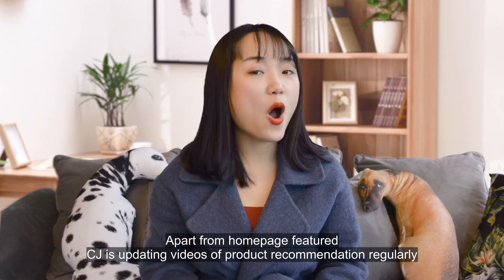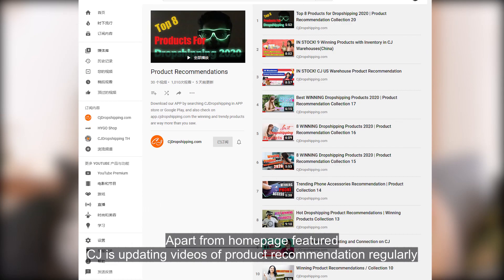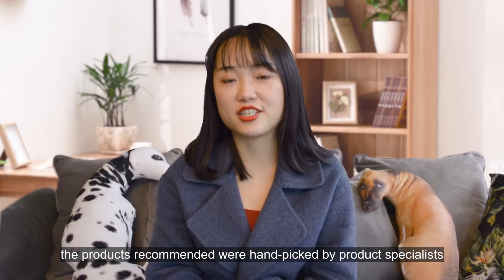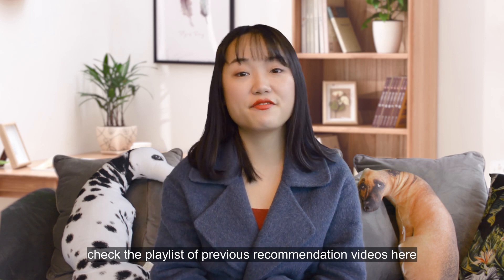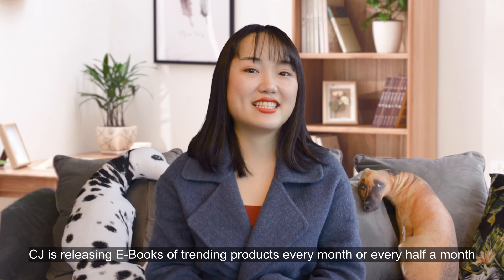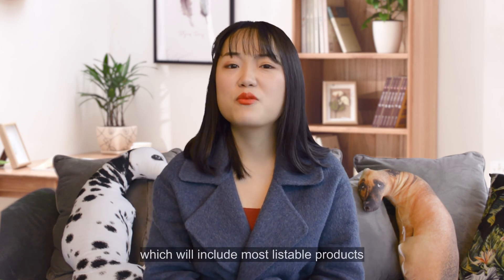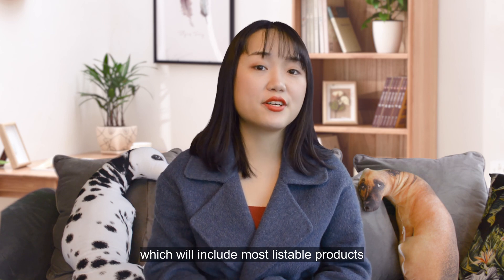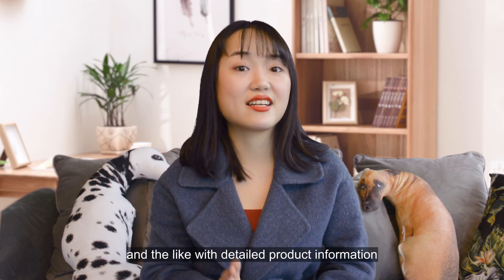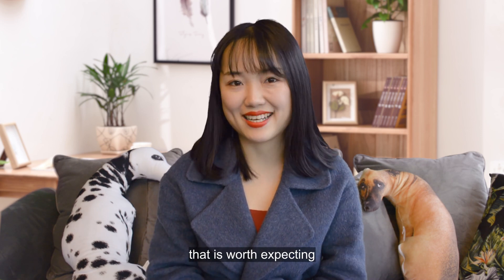Apart from the homepage feature, CJ is updating videos of product recommendations regularly. The products recommended are hand-picked by product specialists. Check the playlist of previous recommendation videos. In the near future, CJ is releasing ebooks of trendy products every month or every half a month, which will include most of their listable products, video recommendation products, products with great potential, and more — with detailed product information that is worth expecting.